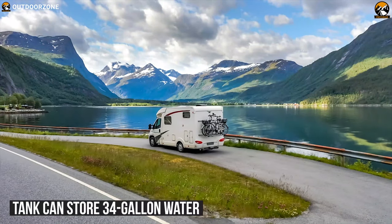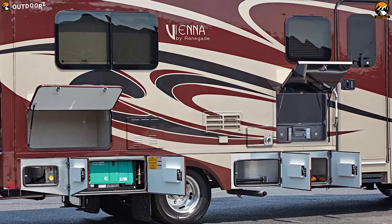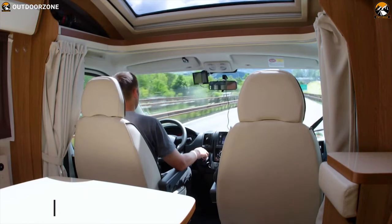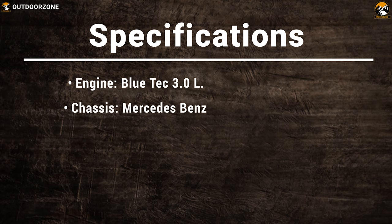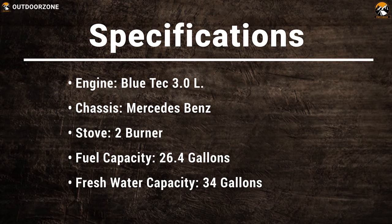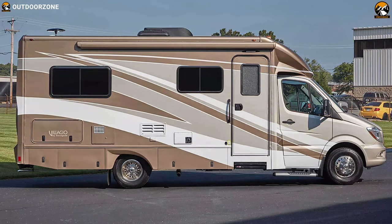The freshwater tank can store 34 gallons of water, which will help you stay hydrated on a hot day. A 3.6kW LP gas generator will provide maximum power supply so you can power up all of your devices, and a 13,500 BTU AC will keep you cool and comfortable. Head out and enjoy your next road trip knowing the Renegade Villaggio is ready just for you.